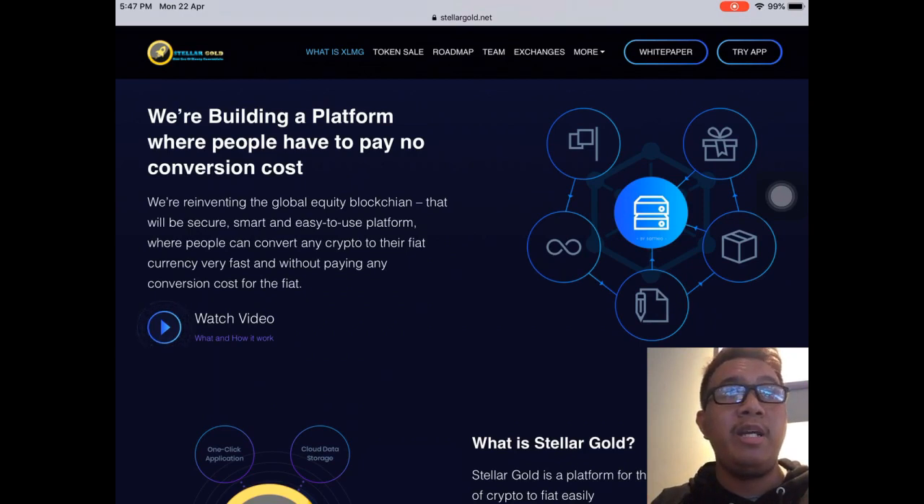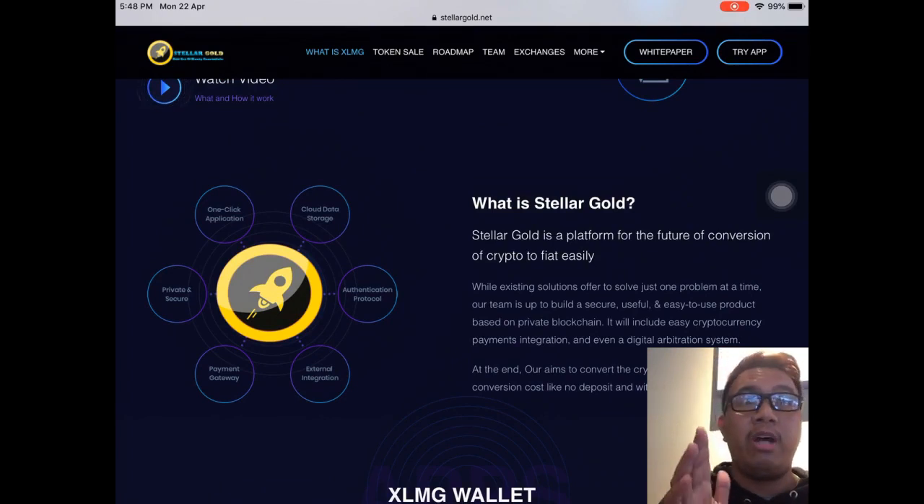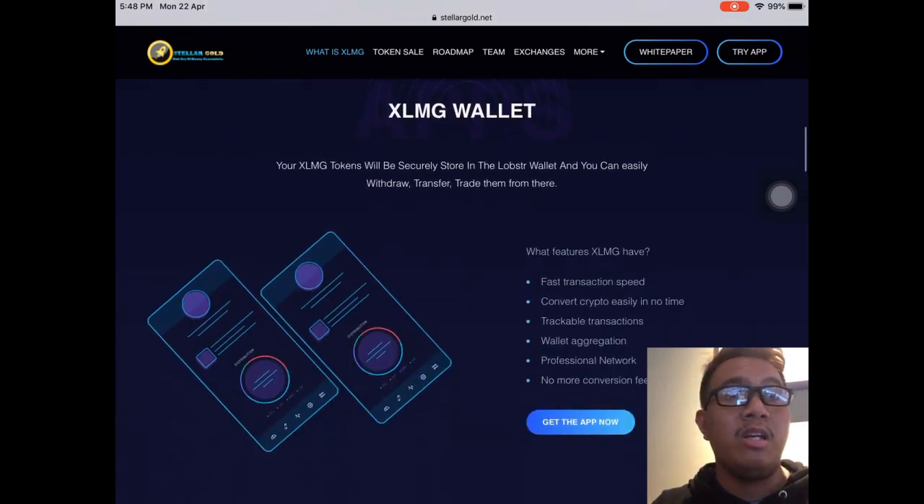In traditional banks this may not happen because you need to submit a lot of documents before completing a transaction. But with Stellar Gold there is no central point or middleman involved, so we could send money anywhere and convert it into international fiat. Converting crypto to fiat with no conversion fee is something new and quite out of the box.